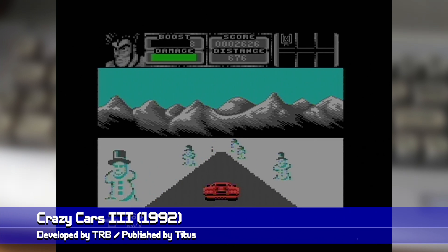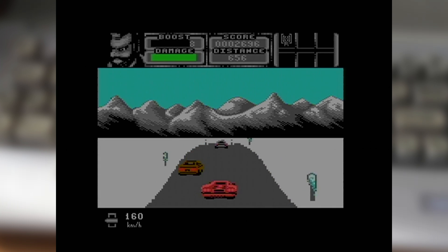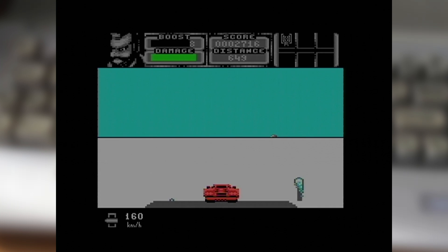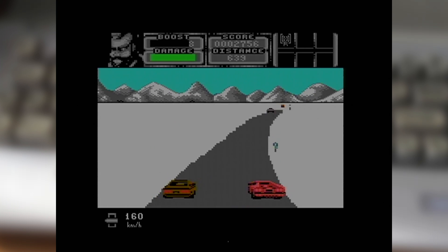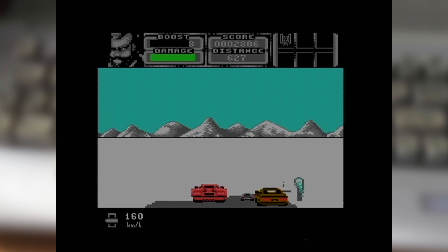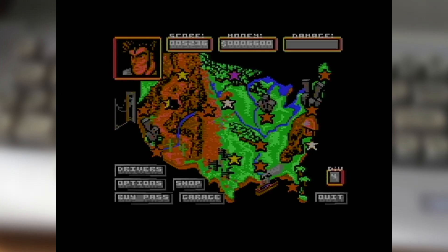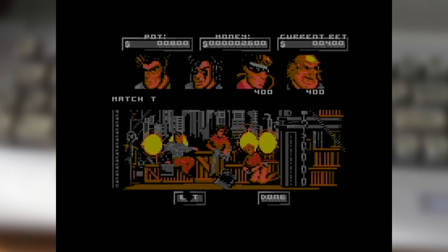Calling the Commodore 64 versions of the original Crazy Cars and its follow-up a pair of disasters is not really harsh enough to truly sell just how terrible they are. Thankfully, it's a whole other story with this third instalment. Crazy Cars 3 has you racing in a series of street races aiming to reach the end ahead of your rivals. As you move up into divisions, the races get more challenging and you'll need to use your winnings to both repair and upgrade your car, along with putting some aside as a wager against your rivals to pocket a bit of extra cash.